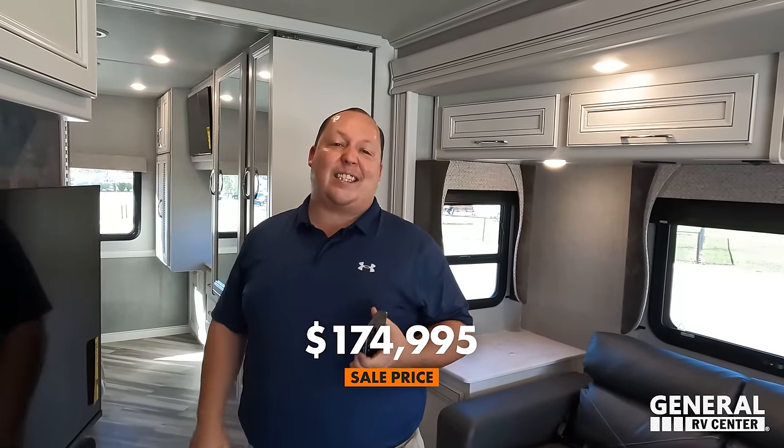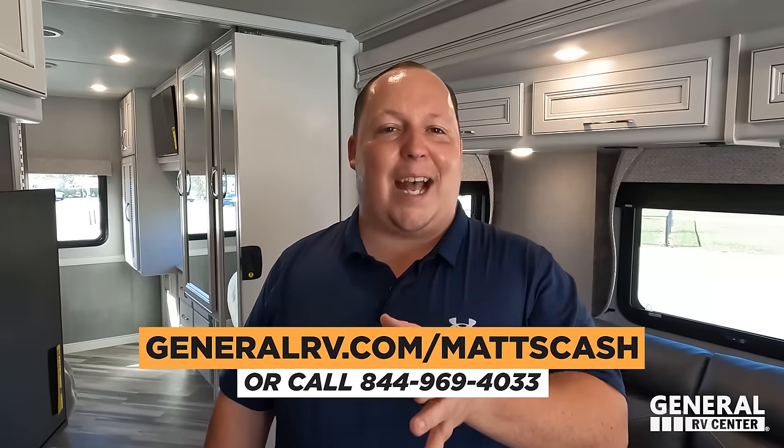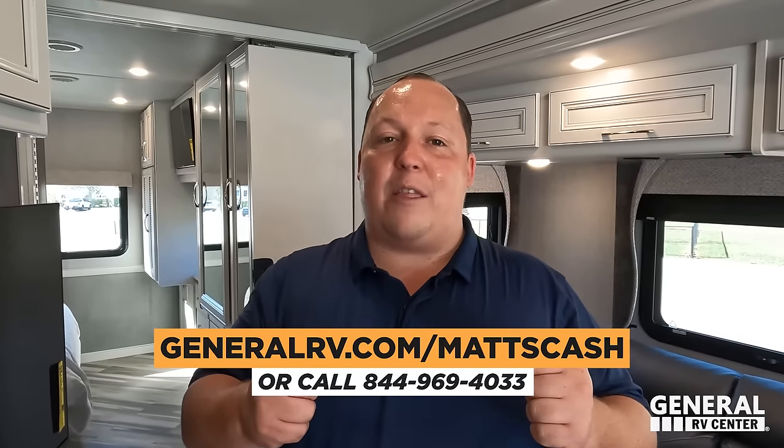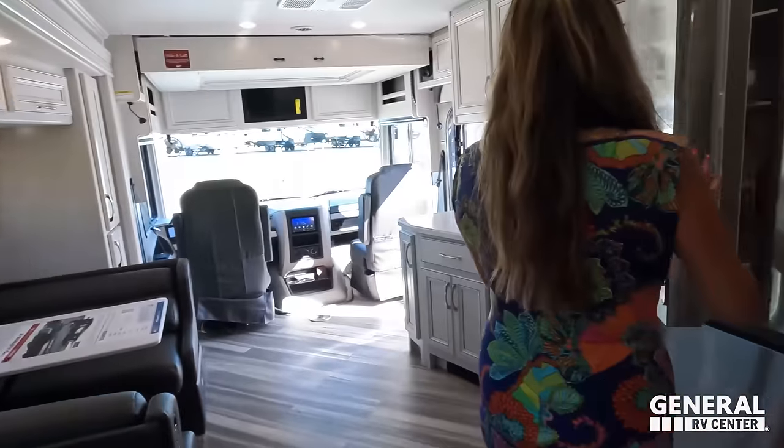MSRP is $247,690. Sale price is 29% off at $174,995 — a phenomenal price for a current 2023 model year. We've partnered with General RV to get everybody the absolute best price in America. If you're interested, go to generalrv.com/mattscash, fill out the contact form, or call 844-969-4033. We sell Fleetwoods nationwide and we'll get every person watching the best price in America.